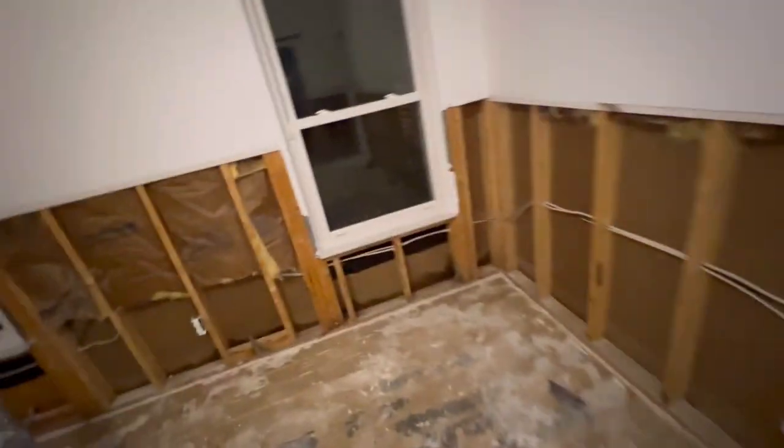The master bedroom looks like it's drying out okay. So yeah, we've got our work cut out for us.